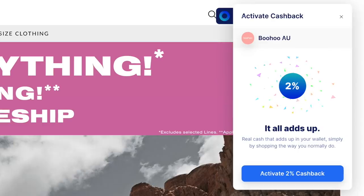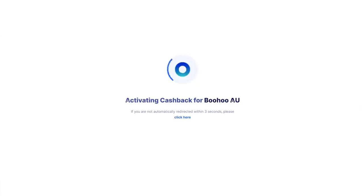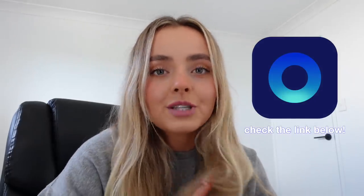They also have a cashback feature on certain retail partners so you can get money back while you shop, which is just the cherry on top. I'll leave a link to the Karma extension in the description box below. Thank you so much to Karma for sponsoring the beginning of this video, and without further ado let's get into my 5am morning routine.